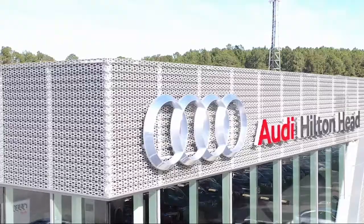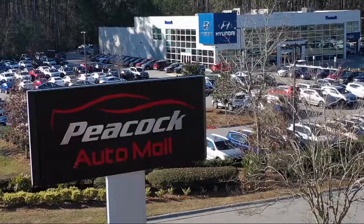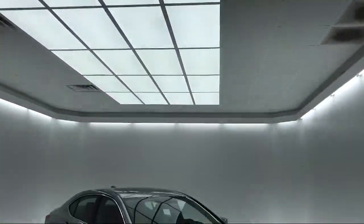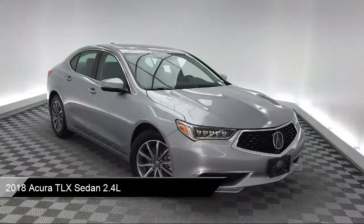Welcome to the Peacock Auto Mall, and here's a look at another one of our great vehicles from our extensive inventory. It comes equipped with keyless entry, auto high beam headlamp control, tire pressure monitoring system, and rear view camera.